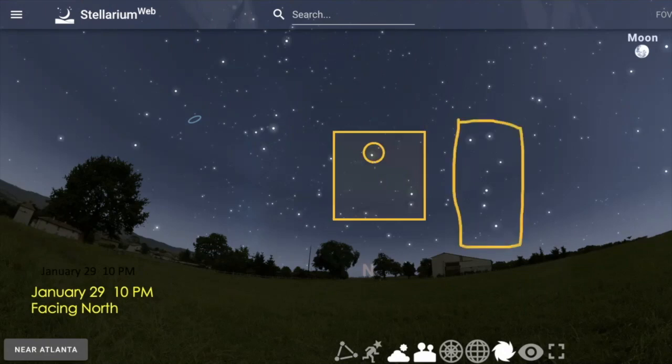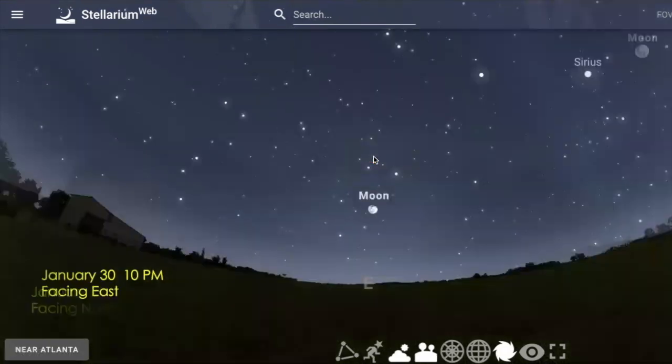Most people can find the big dipper — there's the bowl part, here's the long handle. At this time of year, by 10 o'clock at night, the dipper is standing on its handle over there toward the northeast part of the sky. The two pointer stars point toward Polaris, the north star.